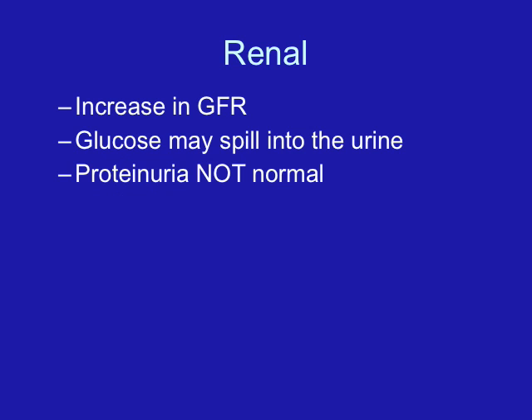Women experience a lot of urinary frequency during the first and third trimesters due to the pressure of the enlarging uterus. During the first trimester, the uterus stays within the pelvis and presses against the bladder. It rises out of the pelvis at 12 weeks, so urinary frequency is somewhat eliminated at that point. But by the third trimester, the growing baby and uterus are again putting pressure on the urinary bladder, causing urinary frequency.